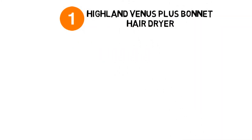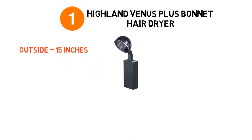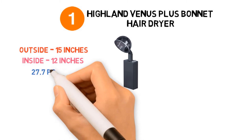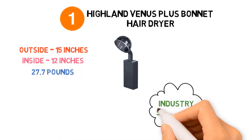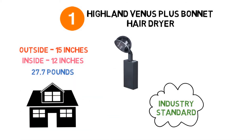At number 1, we have the Hyland Venus Plus Bonnet Hair Dryer. Dimensions of this product are hood outside diameter 15 inches, hood inside diameter 12 inches, and it weighs 27.7 pounds. The Hyland Venus Plus Bonnet Hair Dryer is a traditional classic and tough industry standard hairdryer, excellent for home use and great as a salon workhorse.